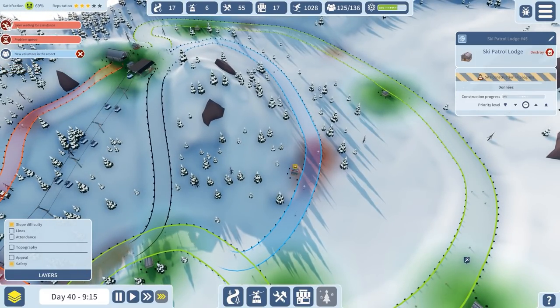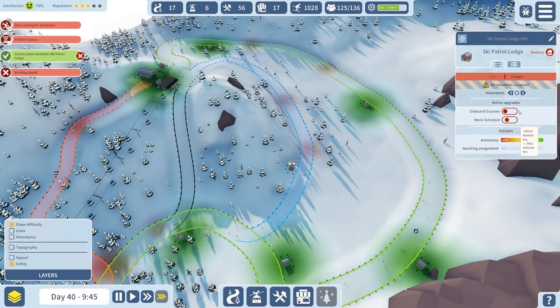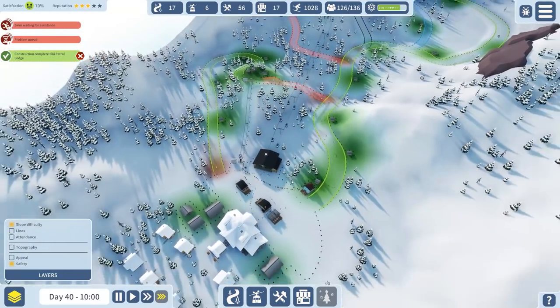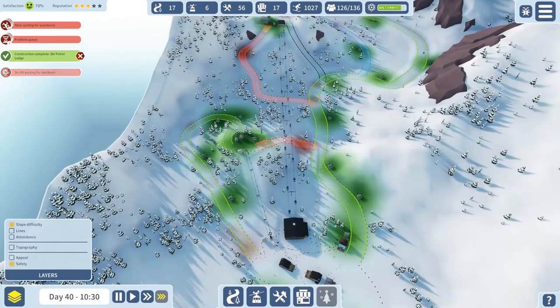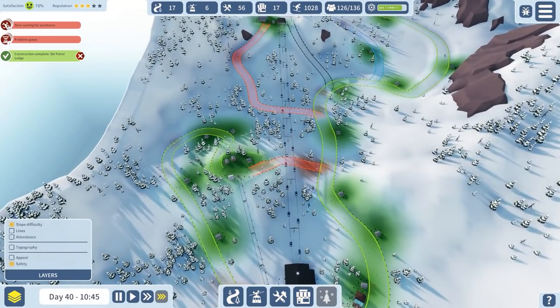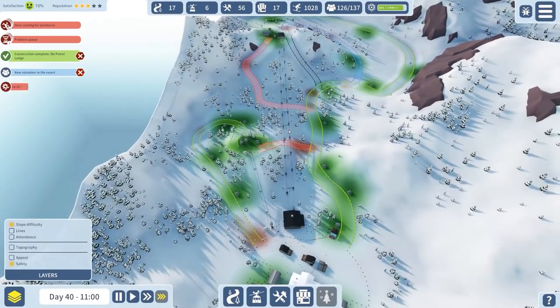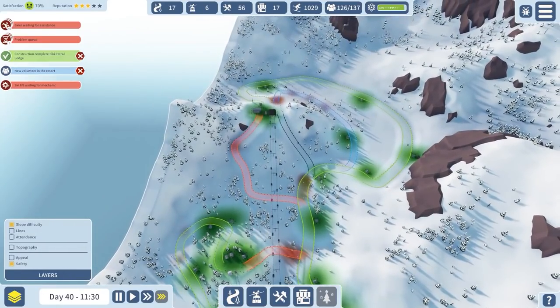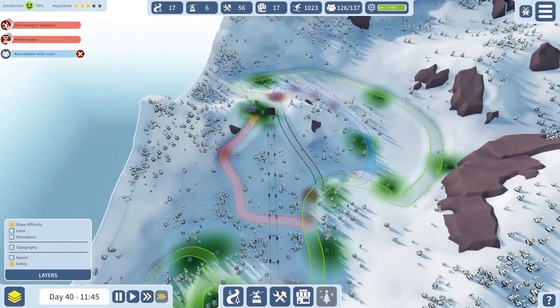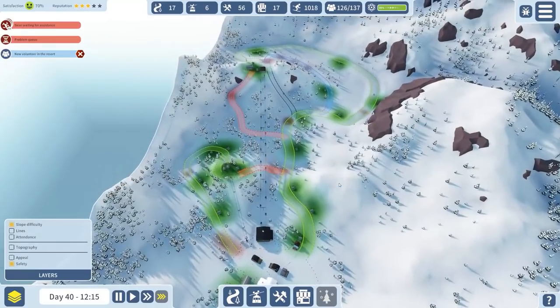Skiers waiting for assistance is 60 - a far cry from the nearly 260 that we had about 10-15 minutes ago. So I'm pretty happy with that. It's a fairly easy course this, isn't it? You've got green green, two green slopes, red red, blue black. Not bad.